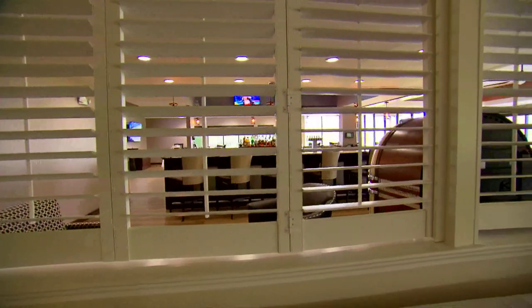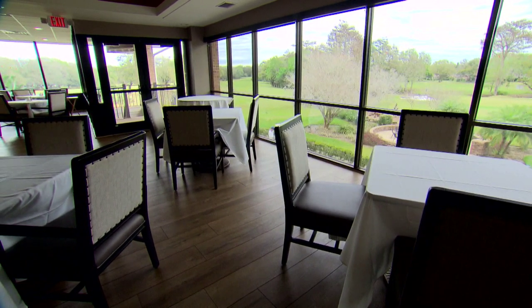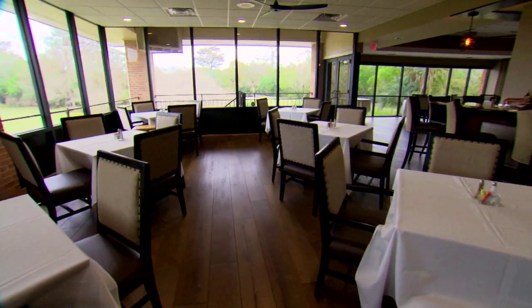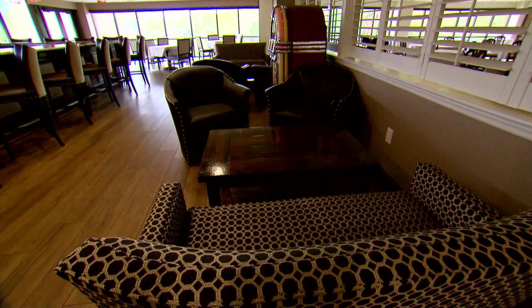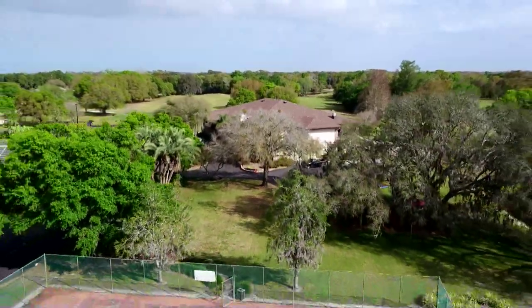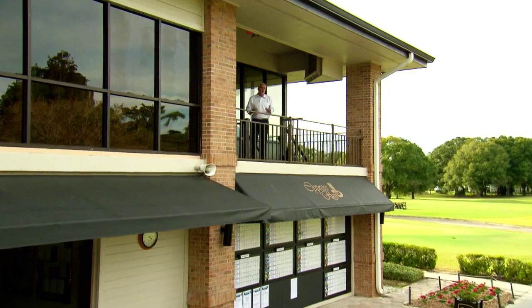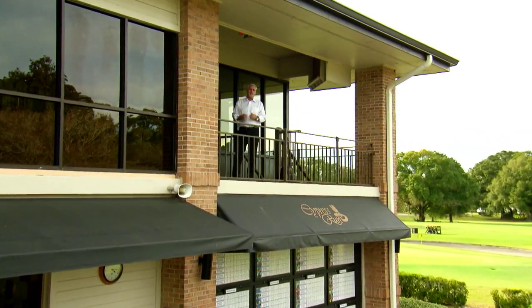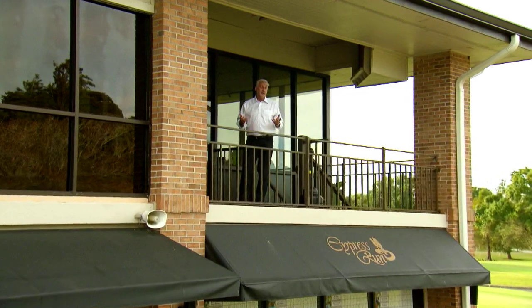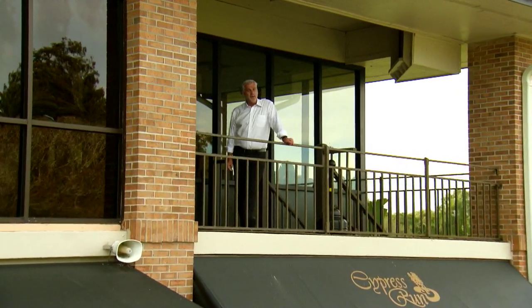Cypress Run boasts an excellent lounge and grill room — a perfect place to relax after a day on the golf course, with anything from a casual lunch to fine dining. The chef plans specialty dining nights with a wide variety of culinary delights fit for any function or wedding. The tennis courts are conveniently located just 50 yards from the clubhouse with programs for every skill level. Cypress Run offers a variety of golf memberships, and social memberships are also available for unlimited use of clubhouse and tennis facilities. So sit back, relax, and enjoy this grand tour of Cypress Run.